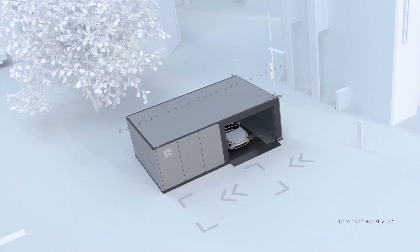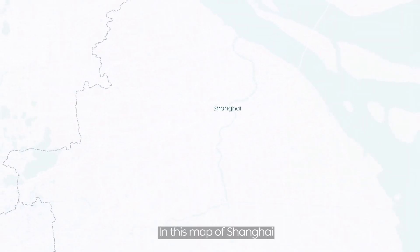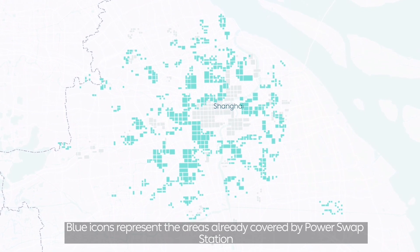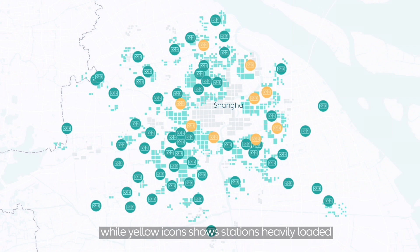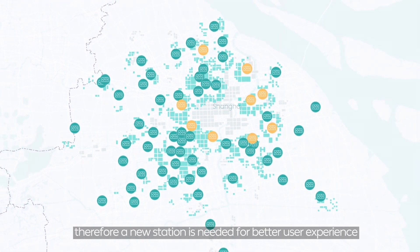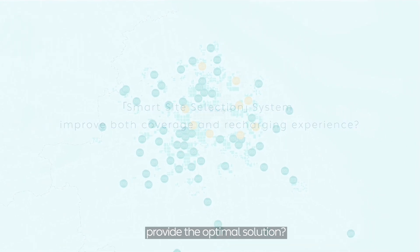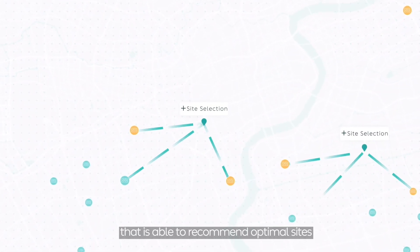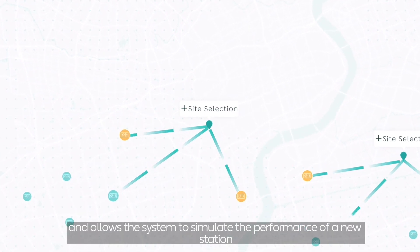For example, NIO has provided over 15 million power swap services to users. In this map of Shanghai, divided by demand for power swapping, blue icons represent areas already covered by power swap stations, while yellow icons show stations that are heavily loaded. Therefore, a new station is needed for a better user experience. The smart site selection system relies on the key MADOS Plus algorithm, which recommends optimal sites and allows the system to simulate the performance of a new station.